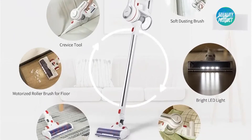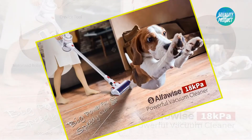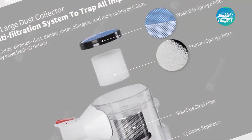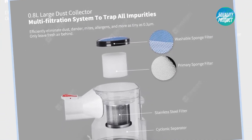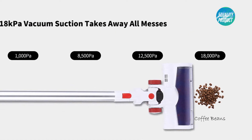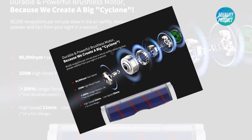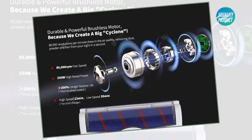Use the mattress tool to quickly clean the sofa and bed, the crevice tool to remove impurities at corners, and the dusting brush to clean the blinds. Sweep the floor in three minutes like mopping with the motorized roller brush, then empty the trash in a second. 18 kilopascal strong suction removes dust mites, allergens, hair, and even coffee beans instantly. 250W powerful brushless motor, 80,000 RPM — high speed and more durable.